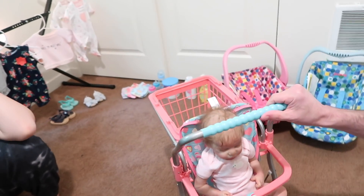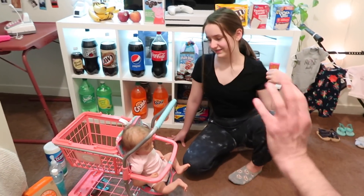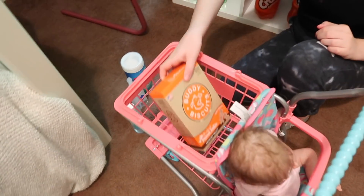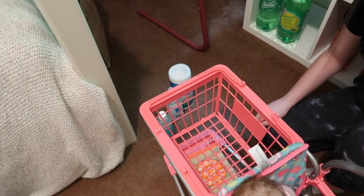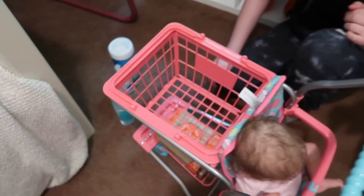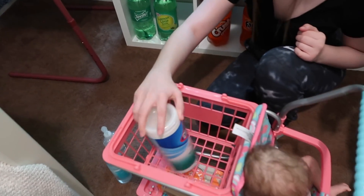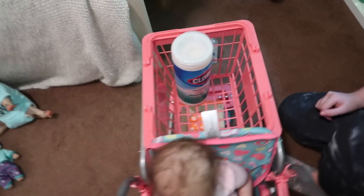So what section of the store do you want to go shopping at first? Take the shopping cart over to the cleaning section — and dog biscuits. Teddy needs dog biscuits. Okay, so we got dog biscuits. That hand sanitizer leaves your hands sticky, but we do need Clorox wipes. I'm so glad they have them in stock.